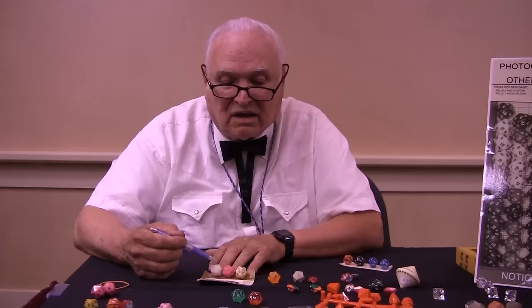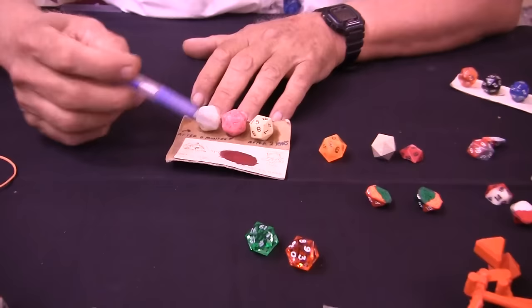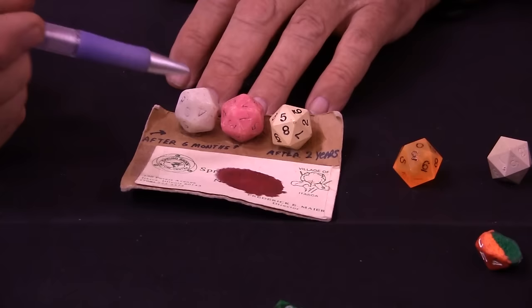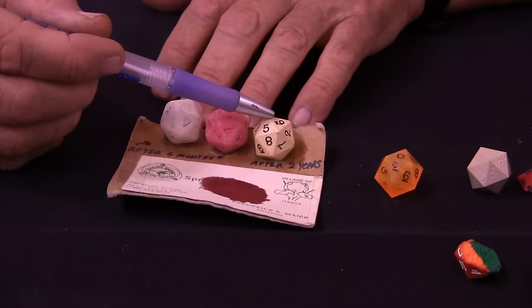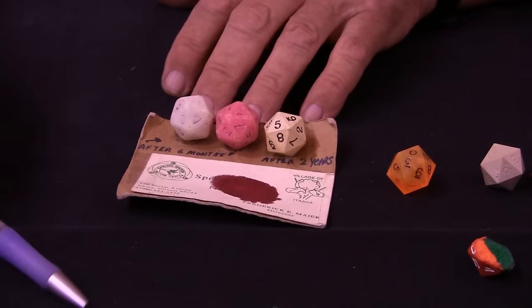I have here some dice that were used by Frederick Meyer. He gave them to me because he said he bought all three dice on the same day — two dice were from TSR and one was from Game Science. He rolled all three dice for six months, at the end of which he felt the two from TSR were unreliable, so he put them on a windowsill and continued using the Game Science dice for another two years. As you can see, my dice looks better after two years of use than their dice looks after only six months.